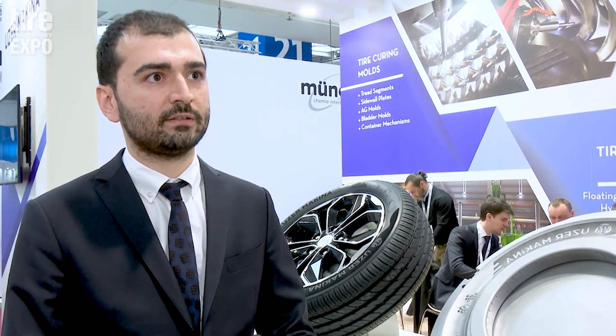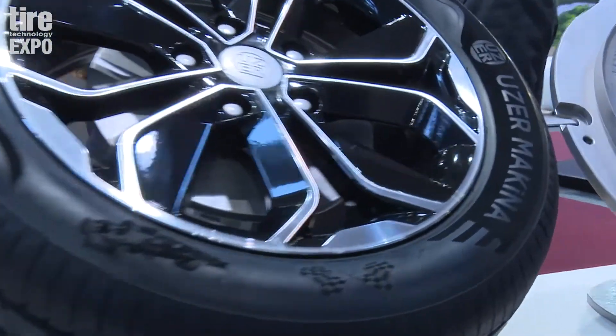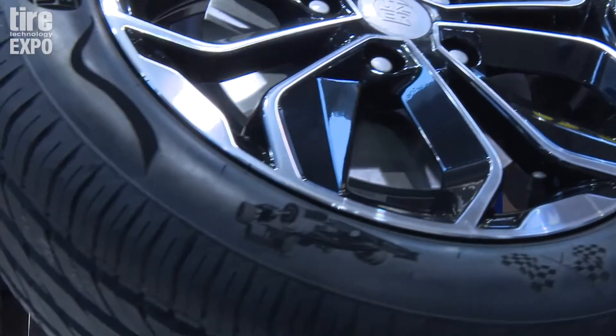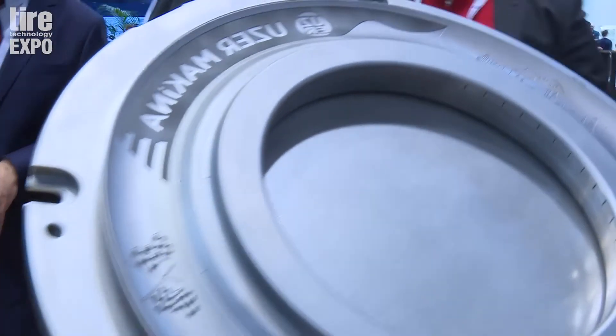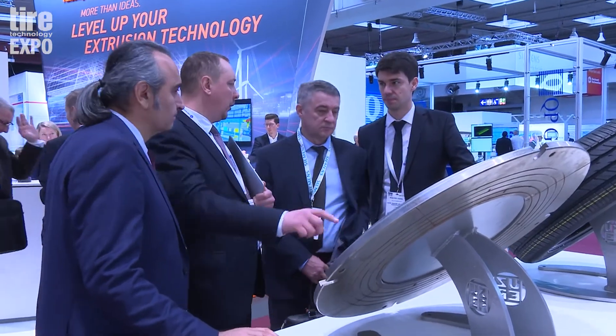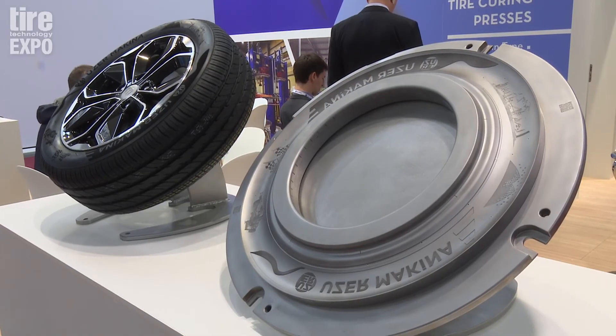It's a technology which offers customers things they cannot do with regular CNC engraving methodology. It creates tiny little textures on the sidewall plate and creates a contrast between the flat areas and the engraved area, so you can see the brand of the tyre from a distance without any problem, very clearly.